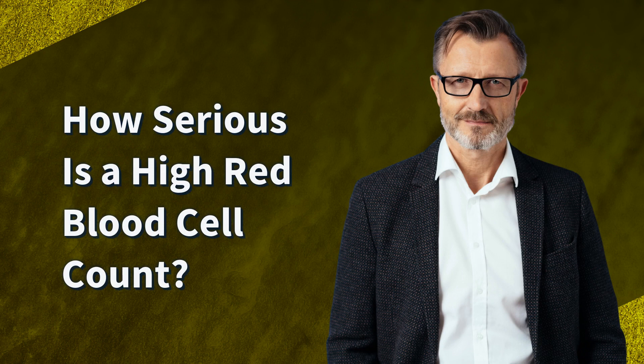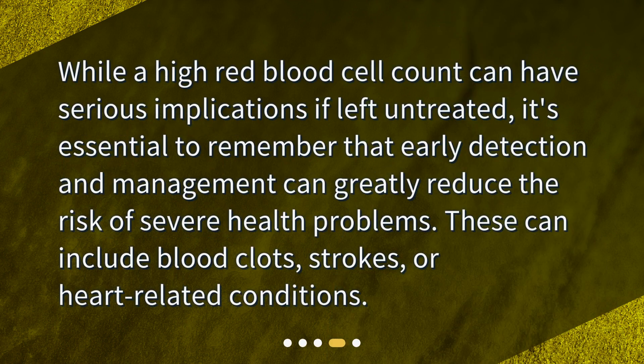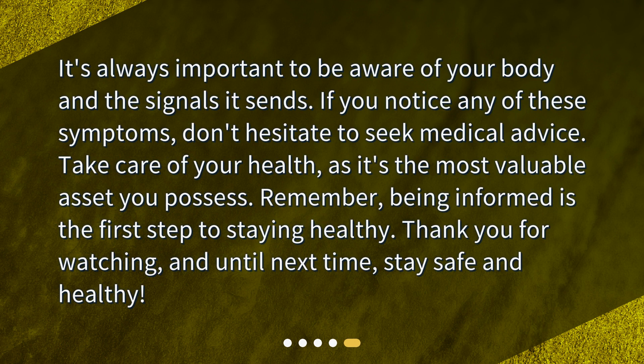How serious is a high red blood cell count? While a high red blood cell count can have serious implications if left untreated, it's essential to remember that early detection and management can greatly reduce the risk of severe health problems. These can include blood clots, strokes, or heart-related conditions. It's always important to be aware of your body and the signals it sends. If you notice any of these symptoms, don't hesitate to seek medical advice.